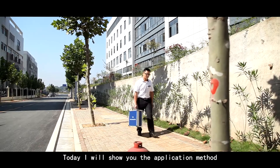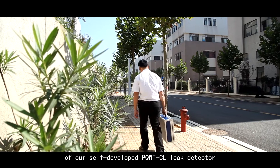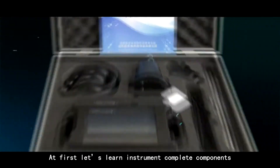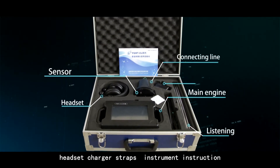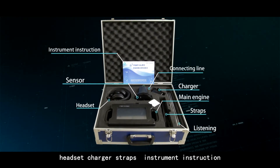Today I will show you the application method of our self-developed PQWT-CL leak detector. First, let's look at the complete instrument components: main engine, connecting line, sensor, listening rope, headset, charger, straps, and instrument instruction manual.